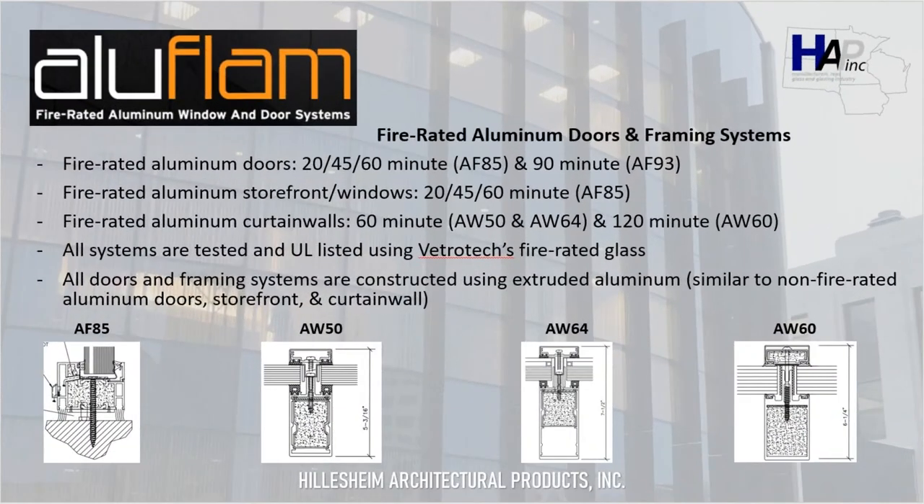This leads us into our next manufacturer, Aluflam, which manufactures fire-rated aluminum window and door systems. Aluflam is a strategic partner of Vetrotec, as all of their systems and doors are tested with Vetrotec's fire-rated glass. What distinguishes Aluflam from other fire-rated manufacturers is that their systems are true aluminum — not a steel system with aluminum cladding, capping, or covers — as you can see from the details below. This allows designers to create a consistent look throughout a building by using fire-rated aluminum systems in applications where fire ratings are required, next to non-rated aluminum doors and framing systems.